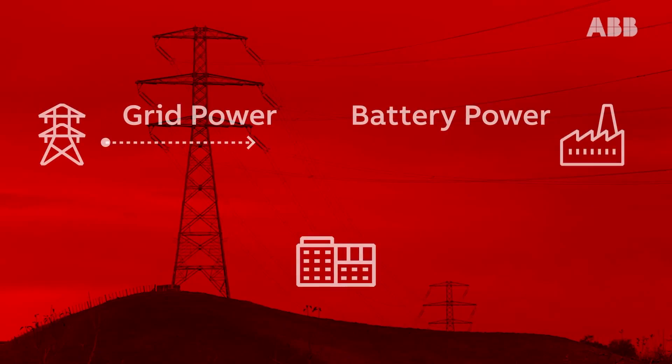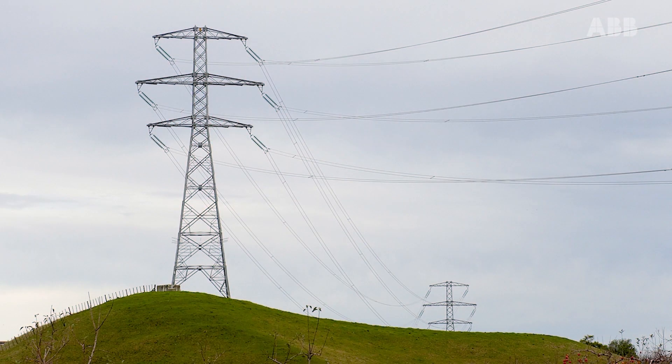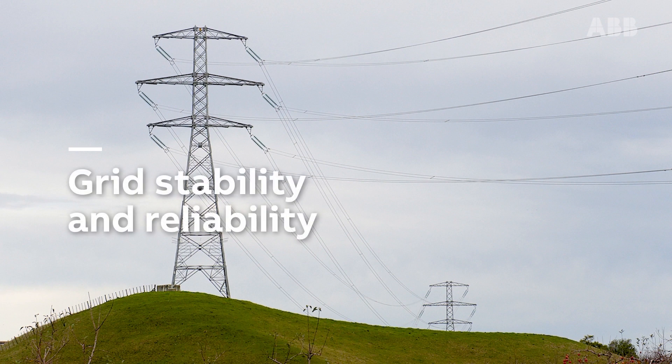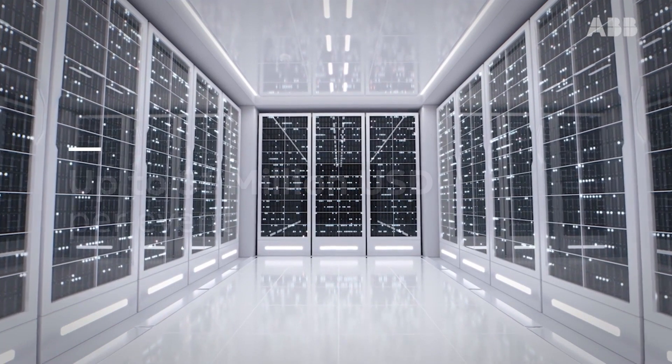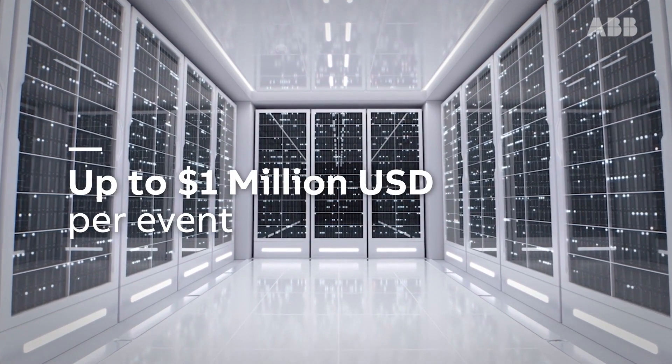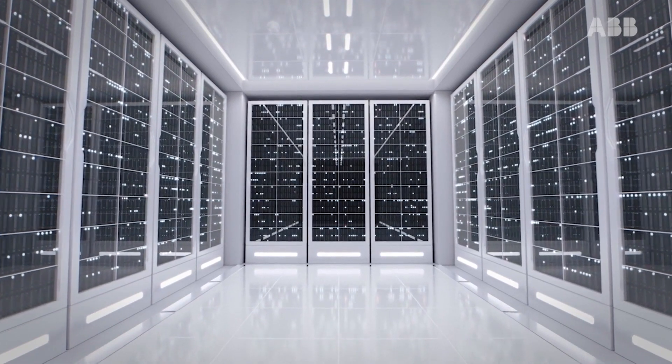HyperGuard provides the opportunity to create additional revenue streams through grid support capabilities, including demand response, whilst contributing to overall grid stability and reliability. With data centre downtime estimated up to US$1 million per event, the demand for continuous and reliable power continues to increase.